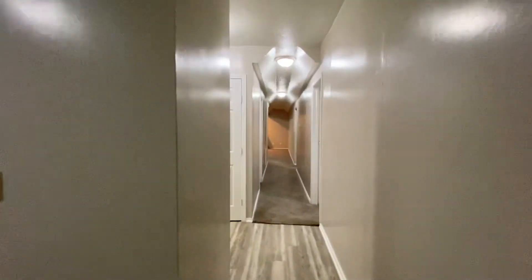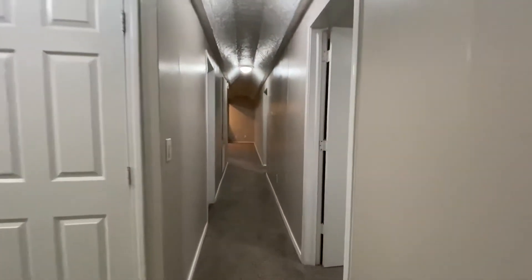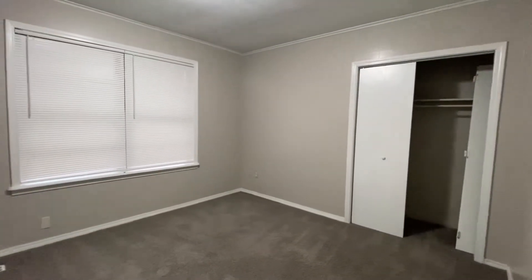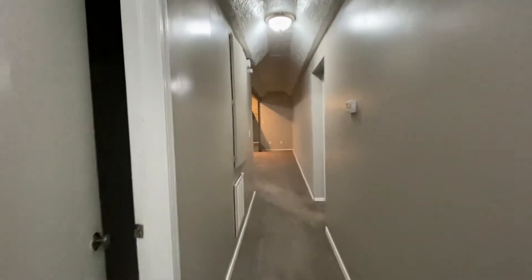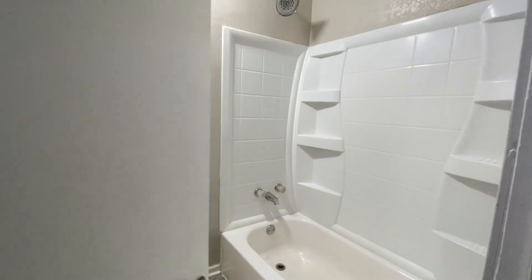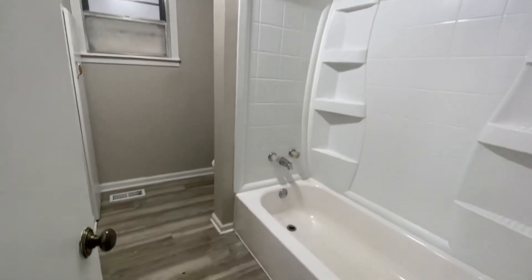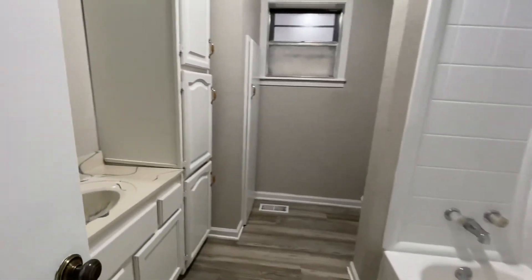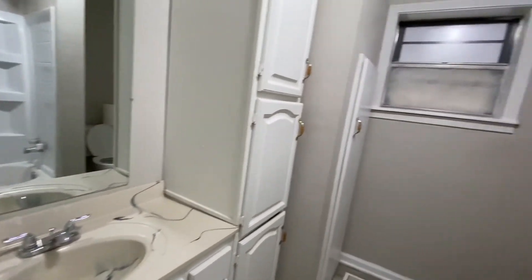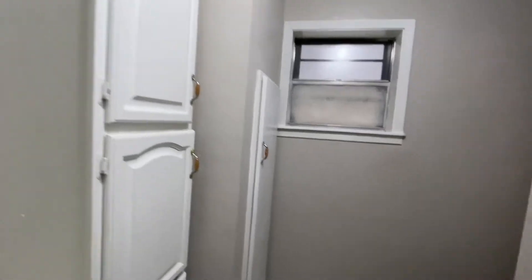Now we're going to see bedroom number two. And then there's the bathroom here — nice shower tub combo and a nice vanity area there too. Lots of storage here in the bathroom.